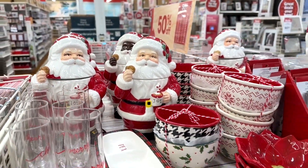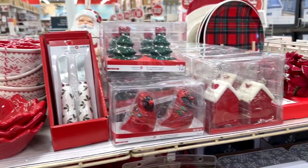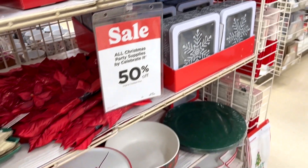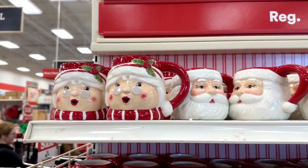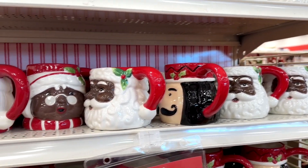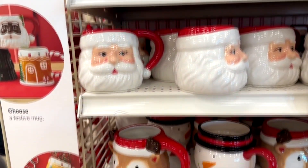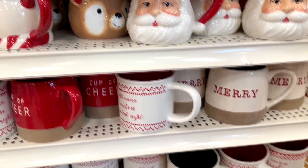There are Santa cookie jars and plates and cups and glasses and salt and pepper shakers and cookie boxes. And I like these mugs right here with Mrs. Claus and ho-ho, and they get some nutcrackers involved in there. They even come down here with reindeer and snowmen — super cute mugs.